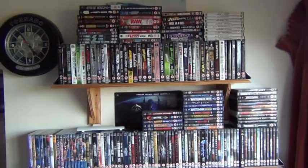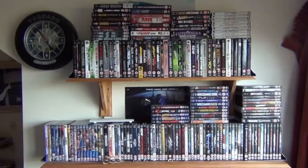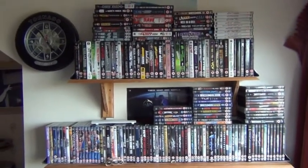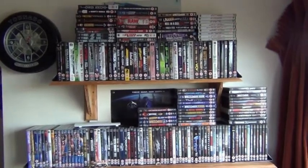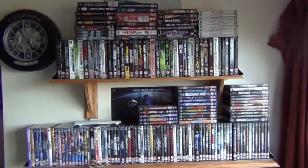Hey guys, Lee Williams here with my new video for you. Today's video is going to be the third and final part of my how to build a WWE DVD collection series. As I promised, I'm going to talk about the organisation of the actual collection.